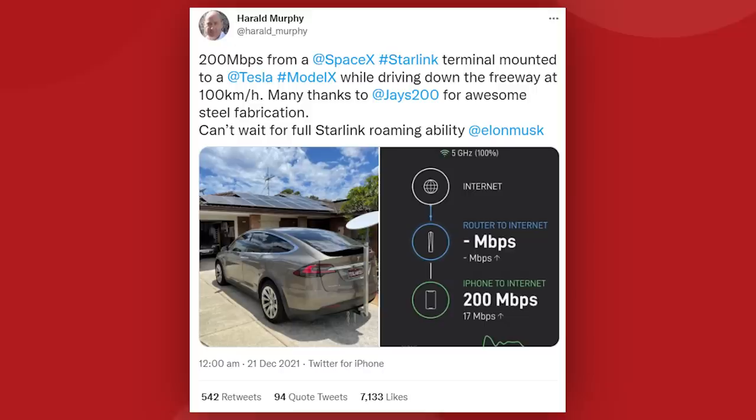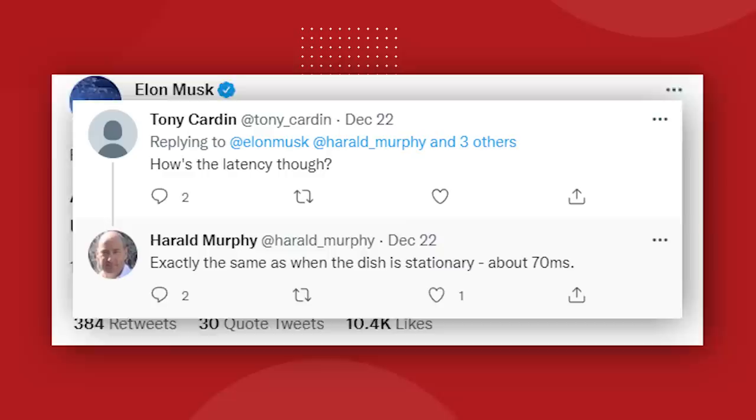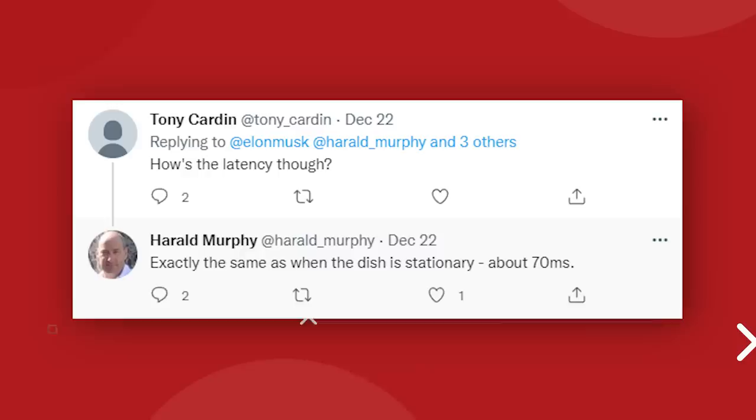Harold also posted on Twitter about the download performance he was able to achieve while driving: 200 megabits per second from a SpaceX Starlink terminal mounted to a Tesla Model X while driving down the freeway at 100 kilometers per hour. He wrote: can't wait for full Starlink roaming ability — which was enough to get the attention of Elon Musk himself, who replied: a lot of improvement still coming just from software updates to satellites and terminals. Harold also confirmed that the latency time was unaffected while driving, maintaining the same 70 millisecond rate that he measured while at home.